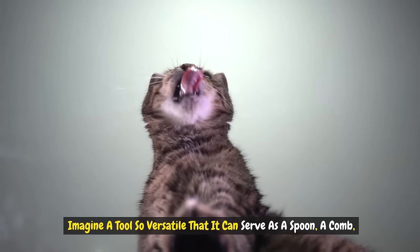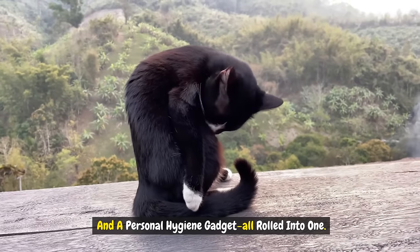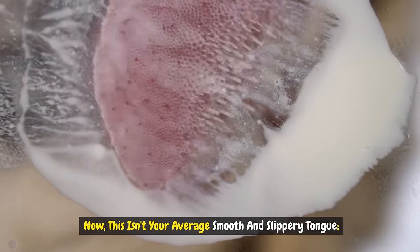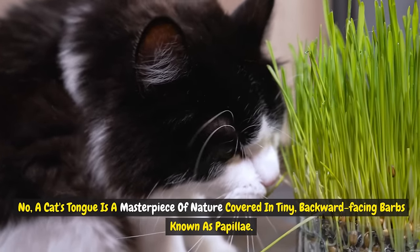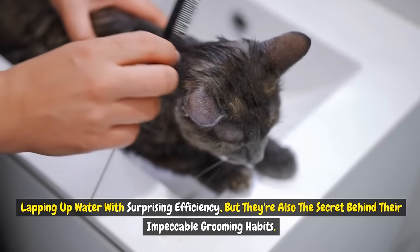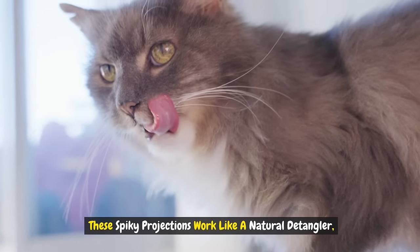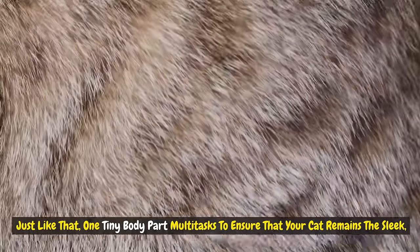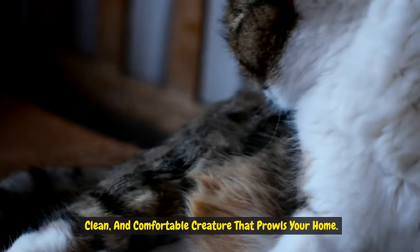Number one: rough tongue. Imagine a tool so versatile that it can serve as a spoon, a comb, and a personal hygiene gadget, all rolled into one. Welcome to the marvel that is a cat's rough tongue. This isn't your average smooth and slippery tongue — a cat's tongue is a masterpiece of nature, covered in tiny backward-facing barbs known as papillae. These not only aid in their culinary endeavors, lapping up water with surprising efficiency, but they're also the secret behind their impeccable grooming habits. When your feline friend cleans itself, these spiky projections work like a natural detangler, expertly removing loose fur and preventing those dreaded fur mats. One tiny body part multitasks to ensure that your cat remains the sleek, clean, and comfortable creature that prowls your home. Isn't that simply purr-fect?